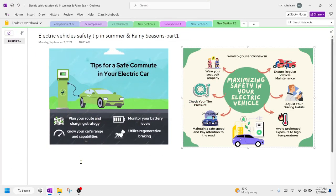Hi everyone, welcome back to the channel. Today we are going to discuss electric vehicle safety tips to be followed in summer season as well as the rainy season. We will also discuss some basic safety rules that you have to follow.